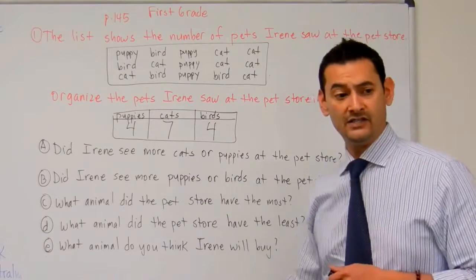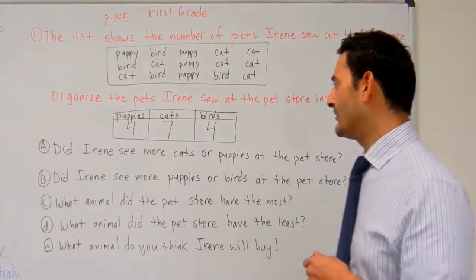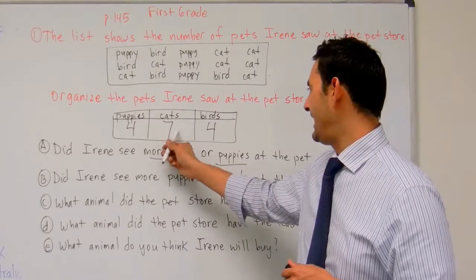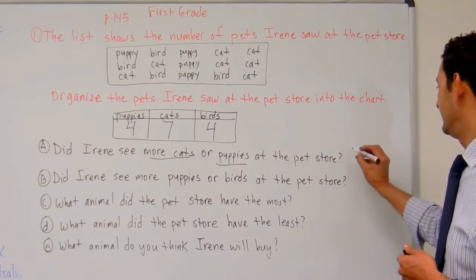Now let's go ahead and answer these questions. Question A: did Irene see more cats or puppies at the pet store? Cats or puppies? She saw seven cats, she saw four puppies, so she saw more cats.